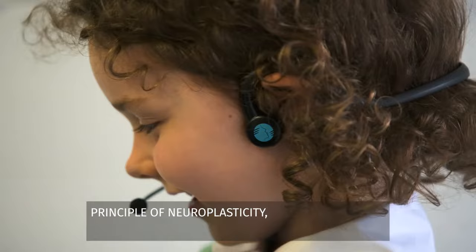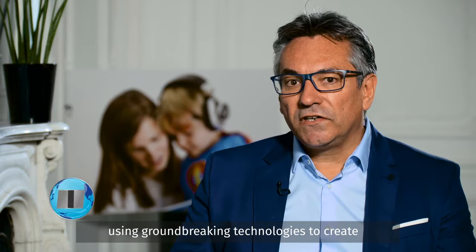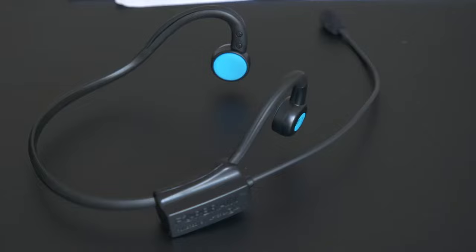Developed by Sound for Life, 4Brain is a simple brain training device based on the principle of neuroplasticity, which was created to improve auditory processing and to enhance speech, memory, and attention. 4Brain is a speech and brain training headset using groundbreaking technologies to create an enhanced auditory feedback loop in order to improve speech, attention, and memory abilities.